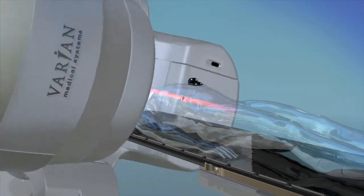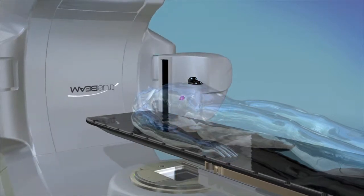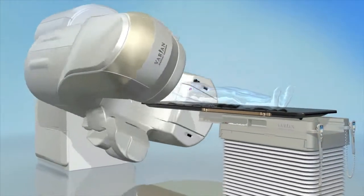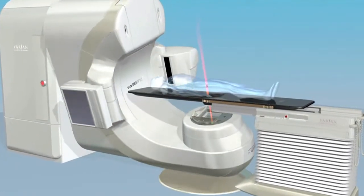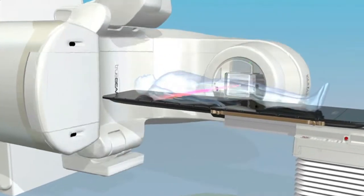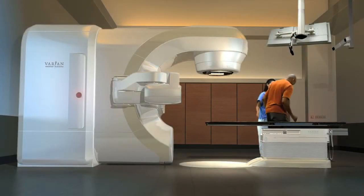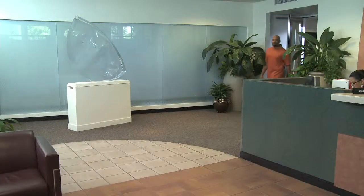RapidArc is a type of IMRT that improves dose conformity while significantly shortening treatment time. This technique offers treatment delivery speeds that are up to four times faster than conventional IMRT and is well suited for head and neck, prostate, and lung treatments. Studies show that faster treatment times allow greater precision, since there's less chance of patient or tumor movement during delivery. Less time on the treatment couch also allows for greater patient comfort.